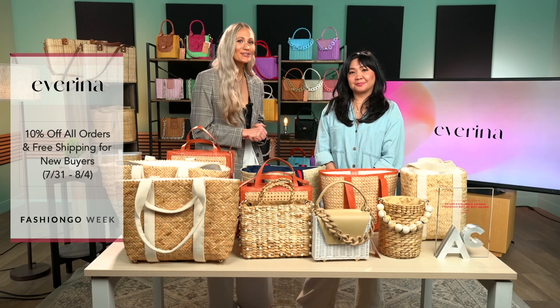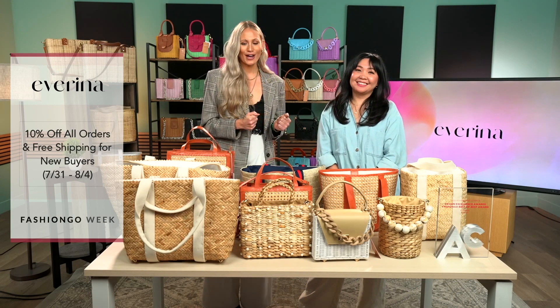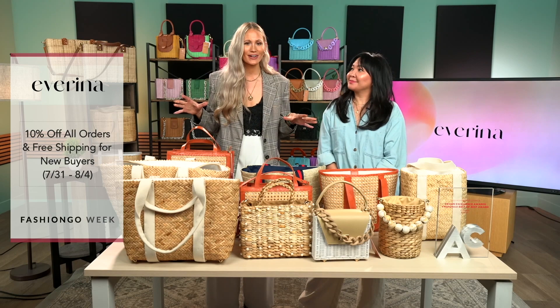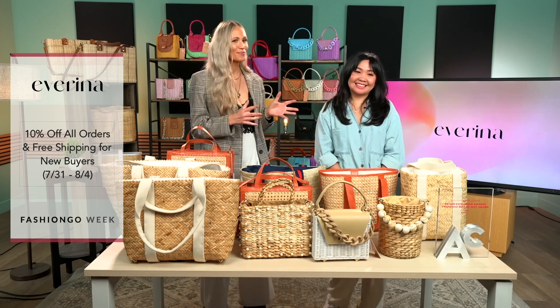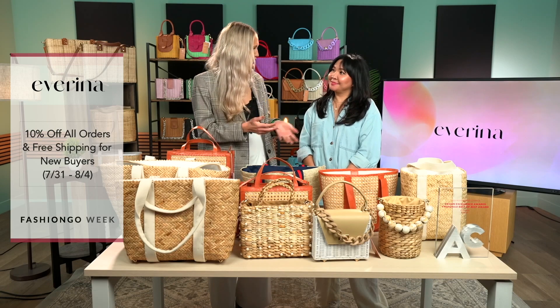Hey guys, I'm Hailey J with Fashion Go. Today I'm standing here with the beautiful Emily from Everina. We've got all of these bags — we're in heaven right now, just surrounded by beautiful bags. But before we get into it, introduce yourself. Tell us a little bit about the brand.